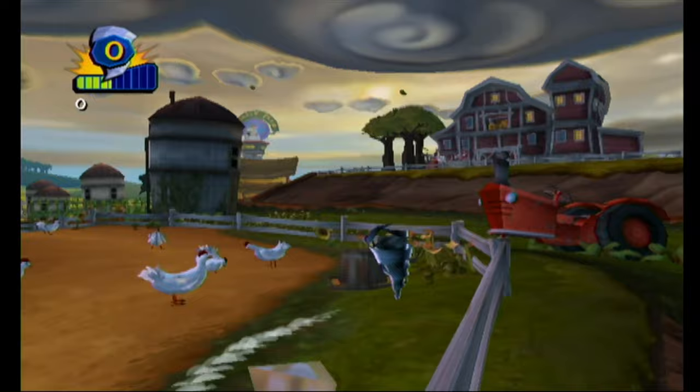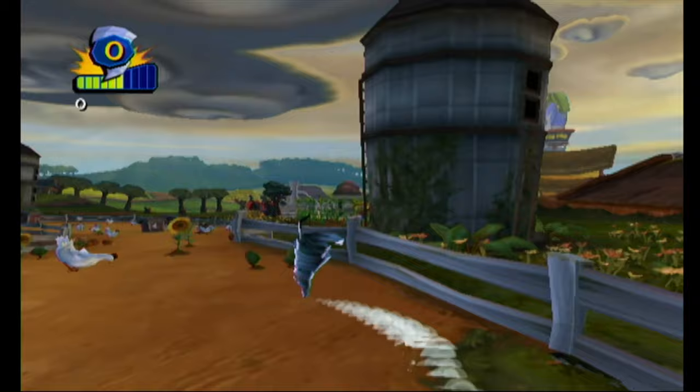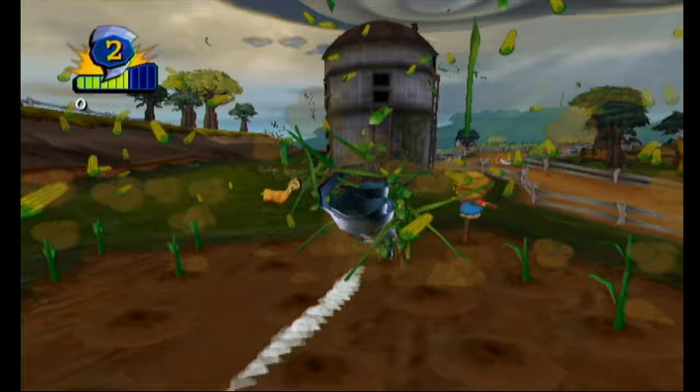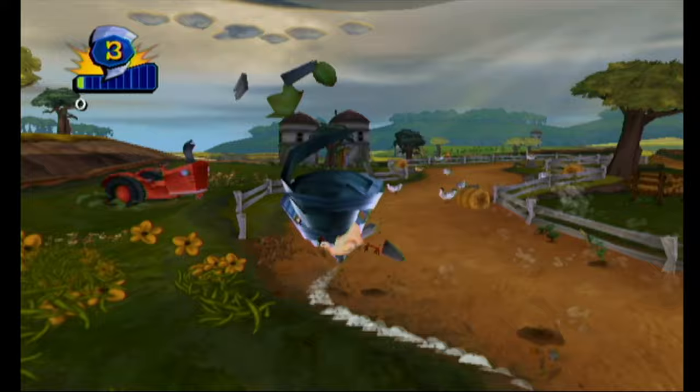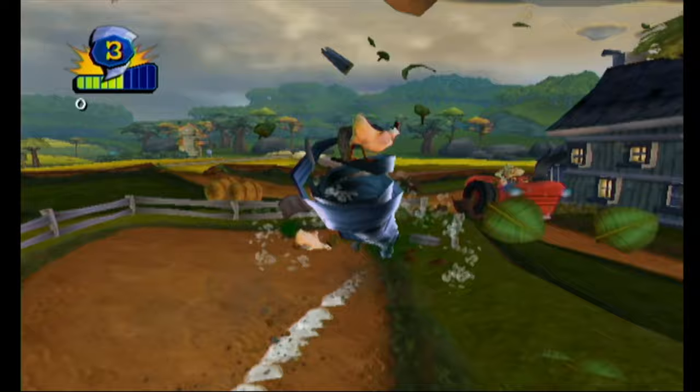Another game from Konami — I told you they made some really great games for the Wii. This one is Tornado Outbreak, and it's kind of a rip-off of Katamari Damacy, but since Katamari never came out on a Nintendo console, this is kind of the best we got. You start off as a tiny little tornado and, just like Katamari, go around the levels picking up bigger and bigger things until you've expanded enough to pick up everything in the stage. All the levels have different themes.